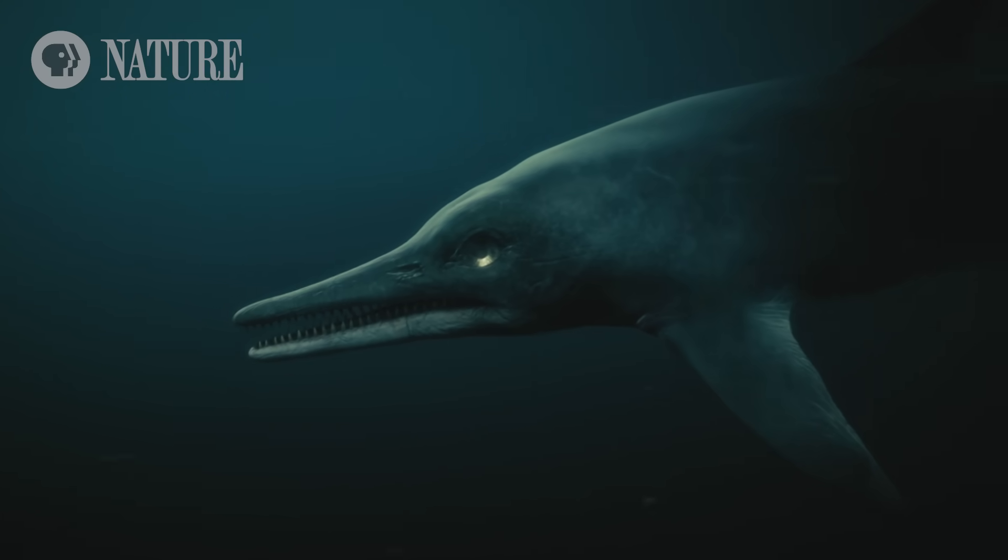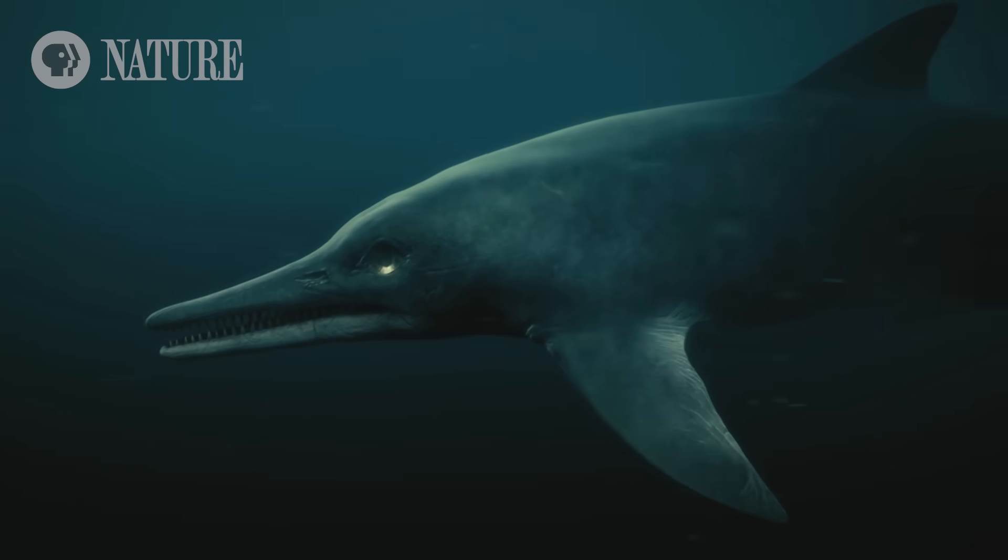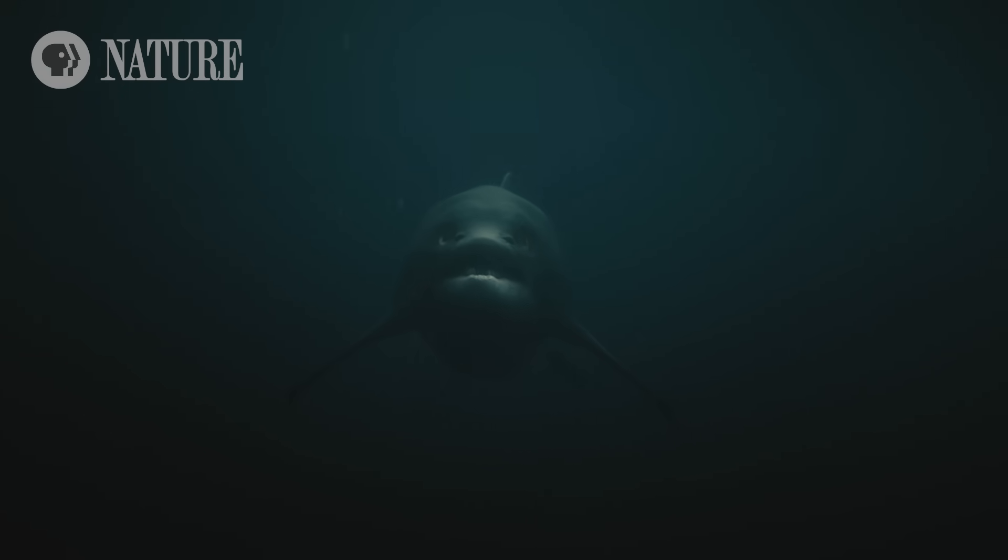With eyes the size of footballs, this monster was able to hunt at all depths of the Jurassic Ocean.